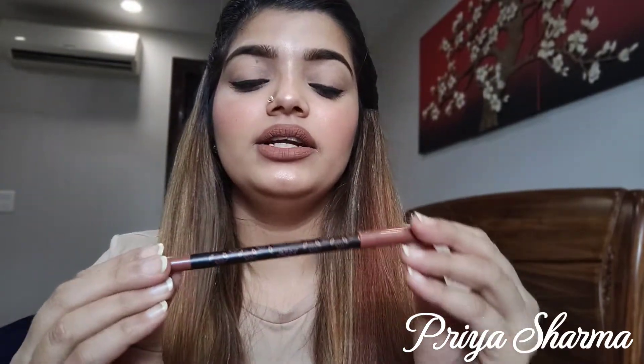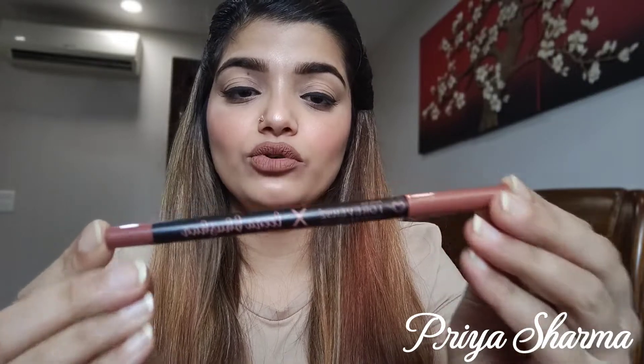The shade names are only mentioned on the box — it is Daily Life Forever 52 Diva's Lip Kit L602 and the Diva's Lip Kit Lip Liner L702. The shade numbers are not mentioned on the lipsticks themselves, and that is a downside.